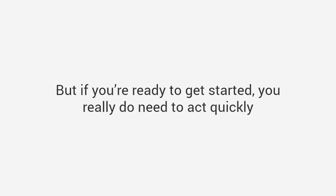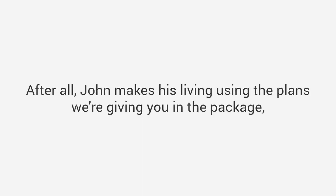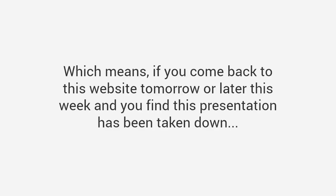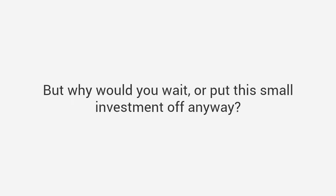But if you're ready to get started, you really do need to act quickly, because the one stipulation John made me agree to when we created this program was that we have to limit how many people we give it away to. After all, John makes his living using the plans we are giving you in the package, so he asked me to cap the total number of copies at 20,000 — and we've currently sold 19,631. That means if you come back to this website tomorrow or later this week and find that this presentation has been taken down, I'm sorry to say there simply won't be anything I can do for you. But why would you wait? You have absolutely no risk at all — you have a full 60 days to try all the plans.